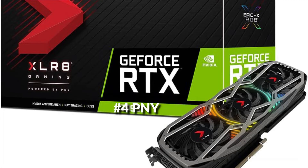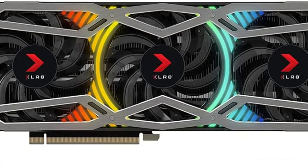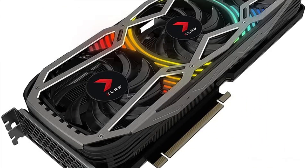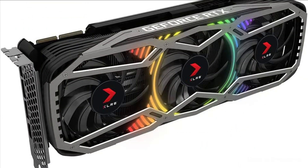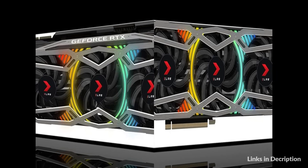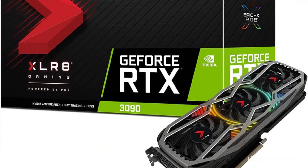On number 4 we have the PNY RTX 3090 GPU. The GeForce RTX 3090 is a big ferocious GPU with Titan-class performance, powered by Ampere — NVIDIA's second-gen RTX architecture — doubling down on ray tracing and AI performance with enhanced RT cores, tensor cores, and new streaming multiprocessors, plus a staggering 24GB of G6X memory. The all-new NVIDIA Ampere architecture features second-generation ray tracing cores and third-generation tensor cores, delivering ultimate performance, ray-traced graphics, and AI acceleration for gamers and creators.